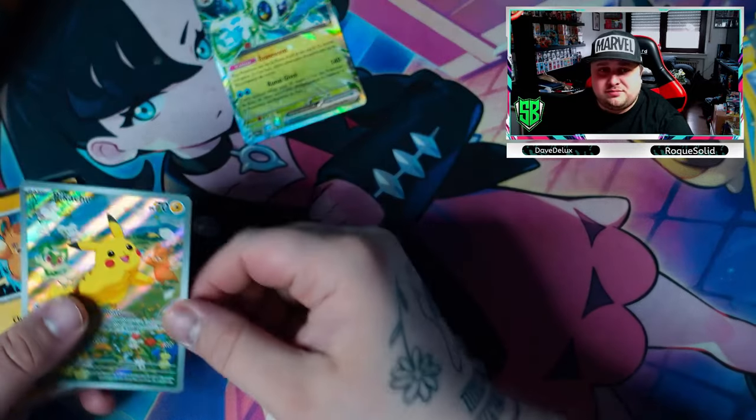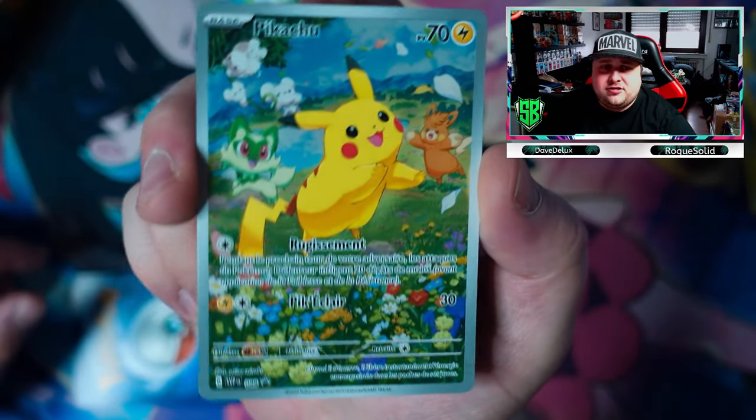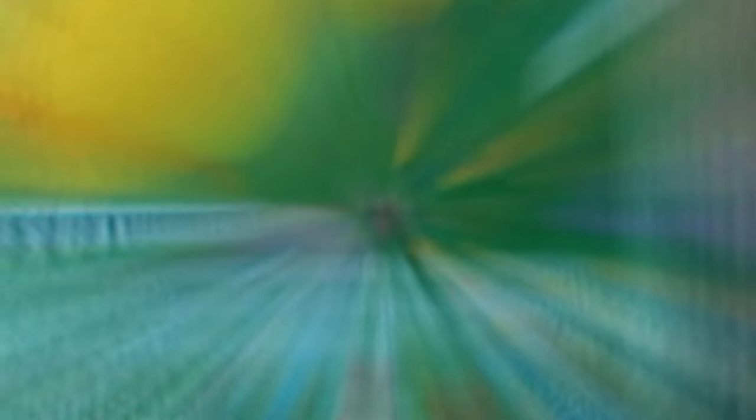Not lucky this time, but here's the Pikachu — the main card from this opening. It's a very beautiful promo card from this box. Thanks for watching — as always, leave a like, a comment, and subscribe to the channel. We are trying to reach 1,000 subs by the end of the year. If you watch this video, please subscribe — it will mean the world to me.